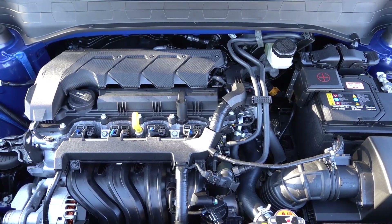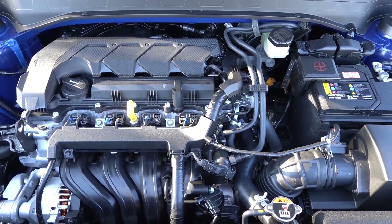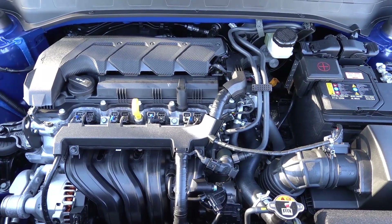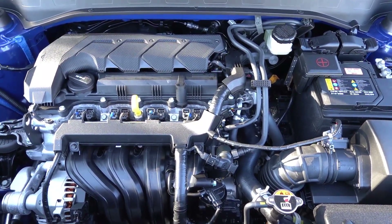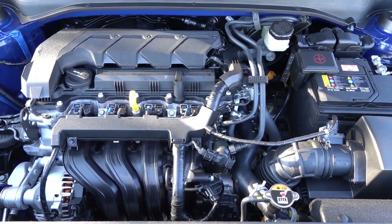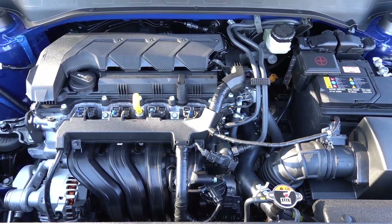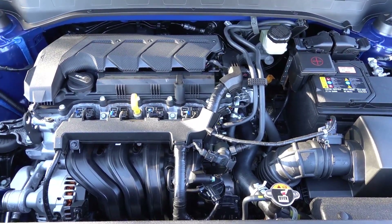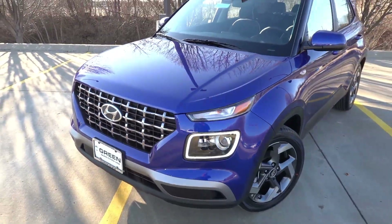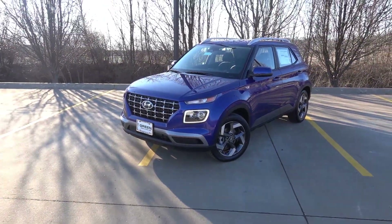Under the hood of every Venue, you'll find the same 1.6-liter naturally aspirated 4-cylinder that puts out 121 horsepower and 113 pound-feet of torque, only through the front wheels as all Venues come in front-wheel drive. This is paired to the IVT-type transmission, which is a CVT-type transmission with a few upgrades to make it feel a little more conventional. Overall, the same powertrain and drivetrain is found across every Venue, and it suits this subcompact class of SUV quite well.